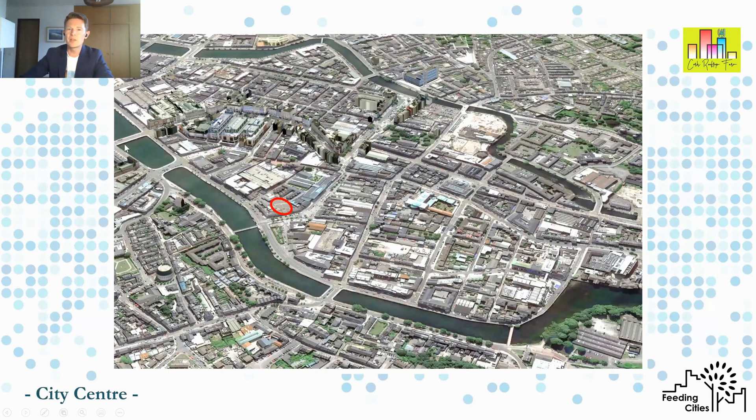If we zoom out a little bit, you see the whole city centre dominated by lots of empty spaces, lots of hard surfaces, and plenty of opportunity to explore the idea of a hub that will connect the peri-urban, the rural, and the real urban centre through a valuable food network.